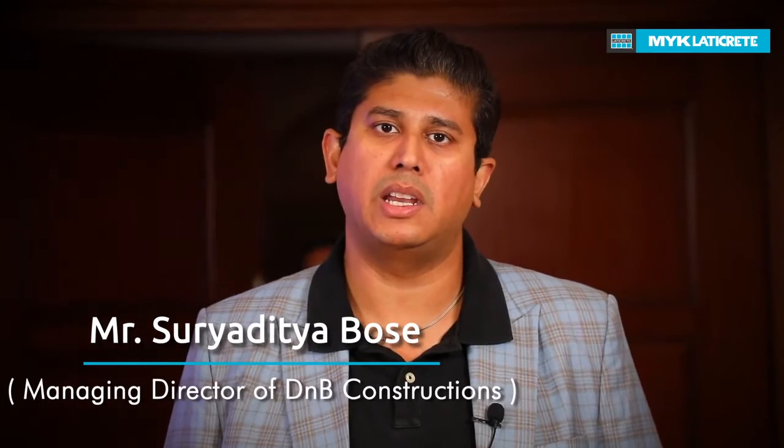Hi, I'm Suzy Ditya Bose, Managing Director from D&B Constructions. We use MYK Laticrete at a lot of places as tile adhesive and tile grout. It's a good replacement for the traditional cement and mortar, which is much messier.